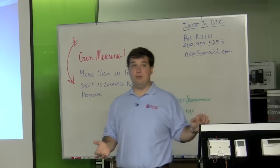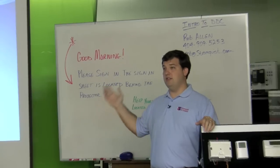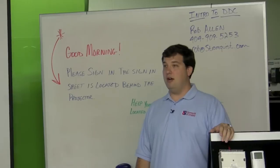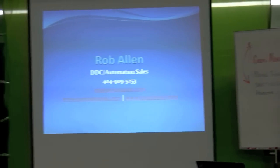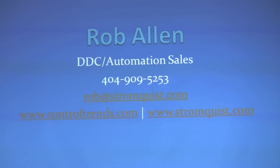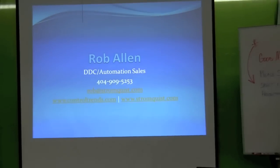Essentially what it is is an information website. You can go on there and we'll post a video one day of a how-to on how to calibrate a pneumatic thermostat, and then the next day it's a full-blown programming of some type of DDC controller. Industry news — anything that's on there, you guys can go on, post comments, ask for certain things that you want to see. It's really neat and it's growing. So if you haven't been to either one of those, definitely if you're a customer of Stromquist you need to be at Stromquist.com, and anyone in the industry needs to be on Controltrends.com as well.